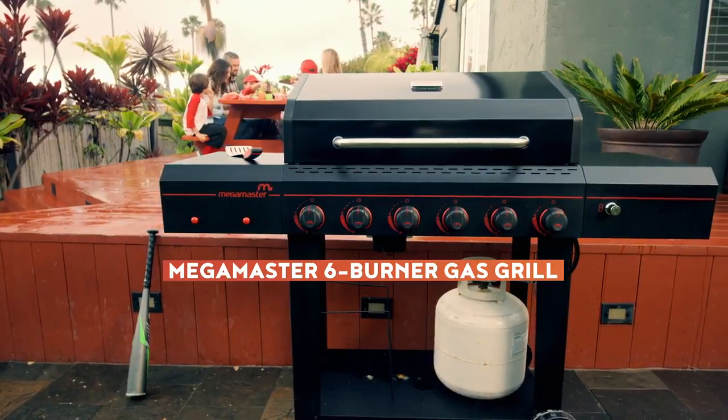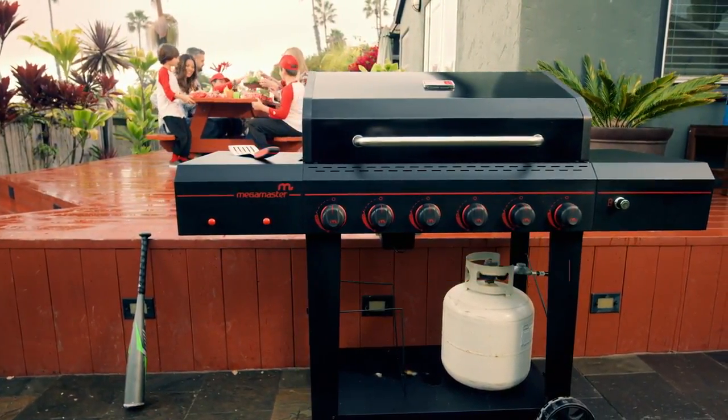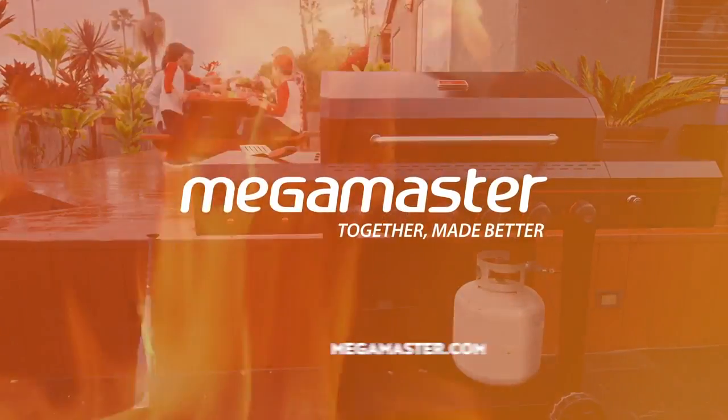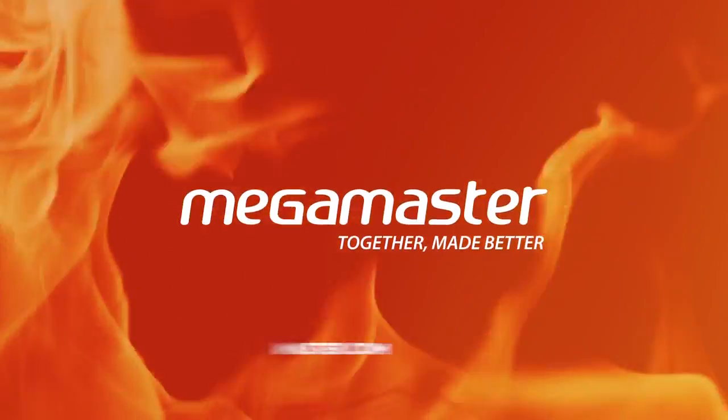Master any occasion with the high-powered Megamaster 6 Burner Gas Grill.